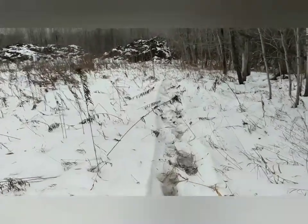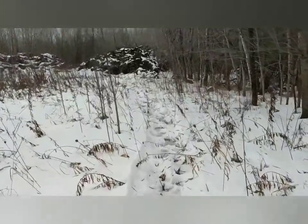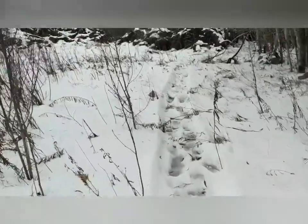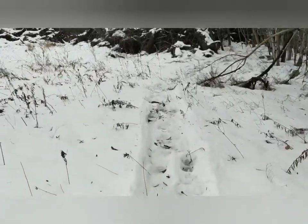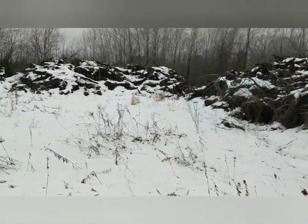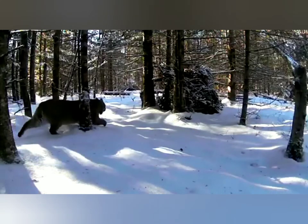I reset her trap. Come back here and see what we got. You know guys, in another set that I showed a picture of right back there — I do have another bobcat. Where the heck are you? He's hiding.